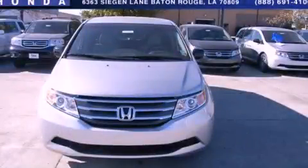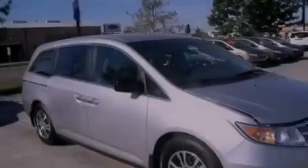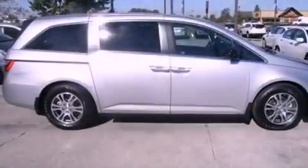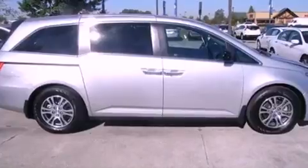This is a brand new 2012 Honda Odyssey, with room for the entire family. It has a 3.5-liter 6-cylinder engine and a 5-speed automatic transmission.